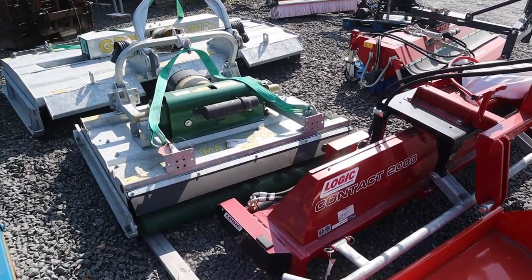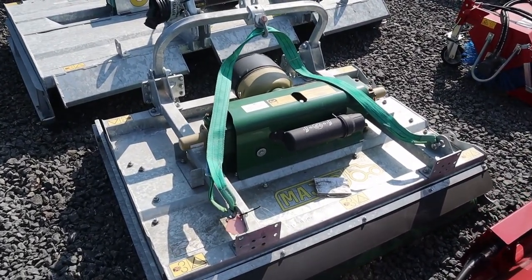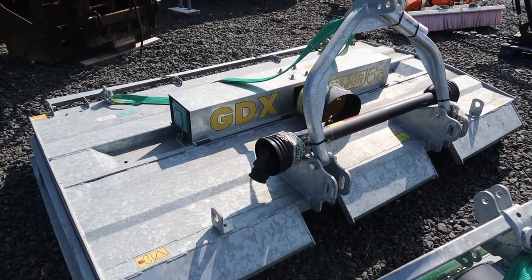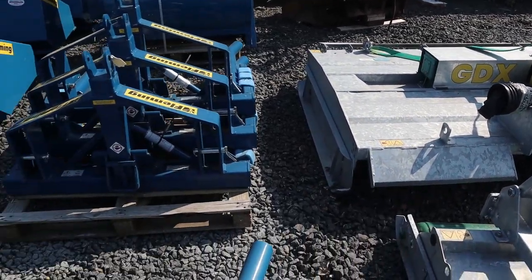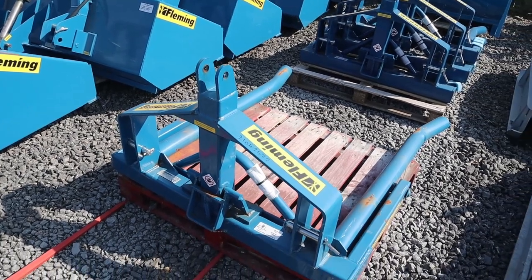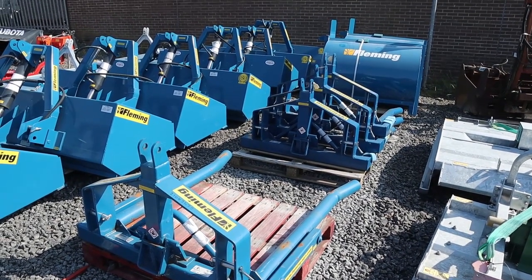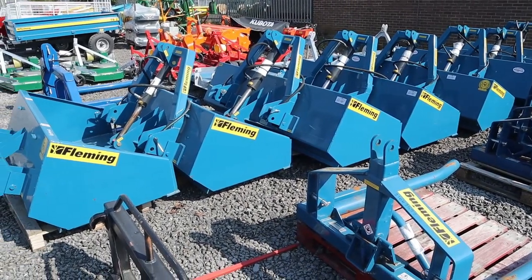Our Logic weed liquor that suits the 3-point linkage, which is also the same system as the famous quad one that we sell as well. We have a couple of Major mowers here — one is the CS Pro finishing mower for a compact or small 30, 40, 50 horsepower tractor, and then one of the GDX galvanized, fully galvanized toppers. Moving on to our Fleming range — massive stock there, available ready to go in single lift bale lifters, mini mucks, and power boxes ranging from 5, 6, 6.7 foot.